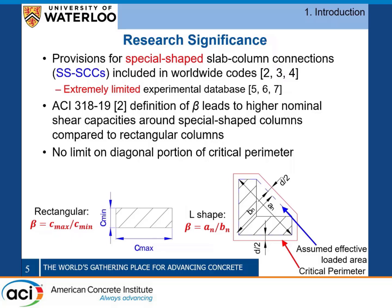Regarding ACI in particular, ACI uses an alternate definition of the column aspect ratio beta for special-shaped connections. As you can see in the figure in the bottom right, it defines beta as the ratio of a_n over b_n, where those are the maximum and minimum dimensions of the effective loaded area shown in blue, instead of basing it on the dimensions of the flanges. We need to verify if that's actually appropriate or should it be modified.